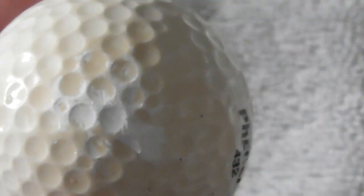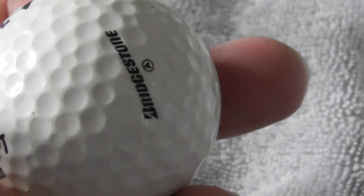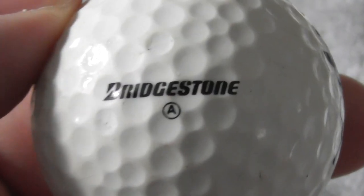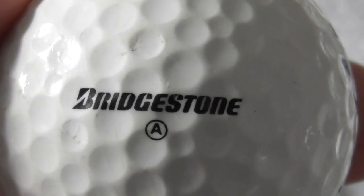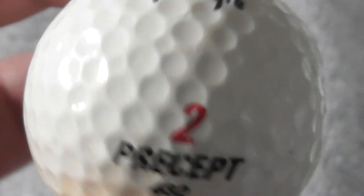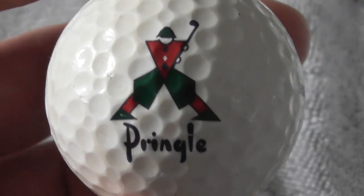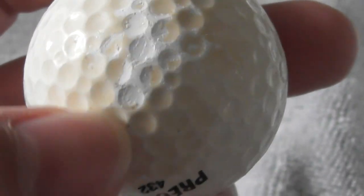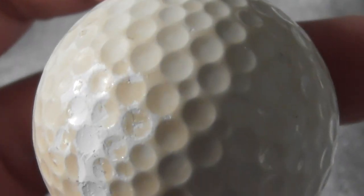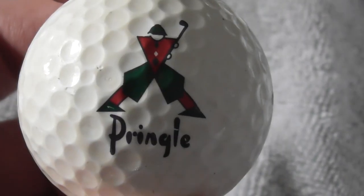This ball is in horrible colour - it's like it's been in a lake for a long time or something. Bridgestone Preset. What's the A mean there? I've not seen the A printed like that before. Next: Pringle - now that's golfing clothing, I believe. Nice logo. Unfortunately you can see the ball is sun-faded or water damaged or something, but the actual logo is good.